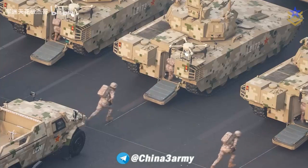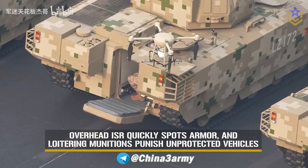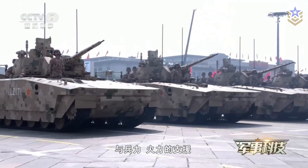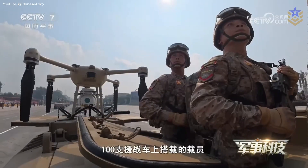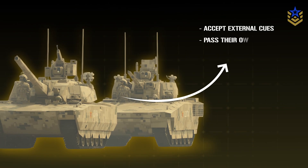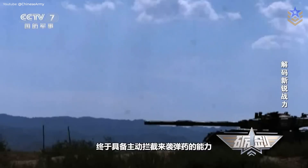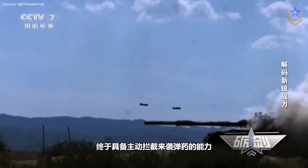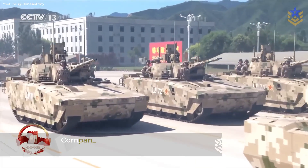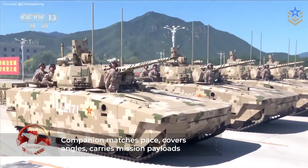Modern battlefields compress timelines. Overhead ISR finds armor quickly, and loitering munitions punish vehicles that rely on passive armor alone. The Type 100 family appears built to operate under persistent reconnaissance with tighter links to uncrewed systems. Crews should be able to accept external cues, pass their own tracks, and coordinate fires within seconds rather than minutes. In that context, a proven hard-kill suite plus fast target handoff may change outcomes more than a marginal increase in muzzle energy. The companion vehicle keeps pace, covers angles, and brings mission-tailored payloads — all on the same digital backbone.